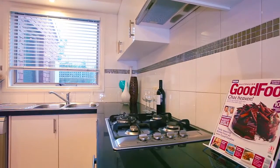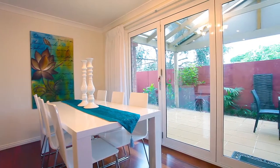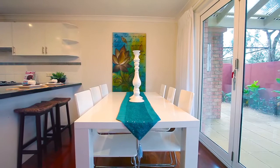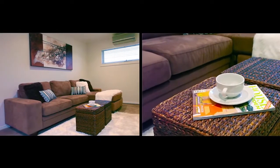A large spacious kitchen meals area will allow for awesome dinner parties. Let the kids watch television upstairs while you relax downstairs.